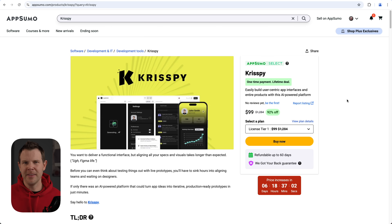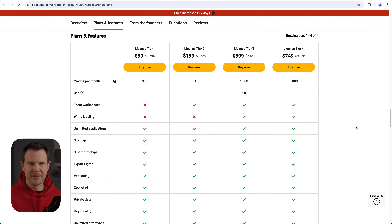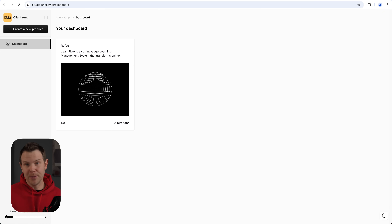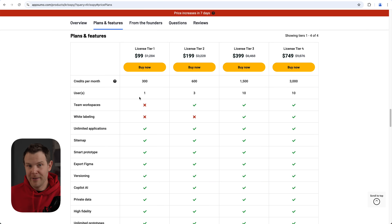Crispy at $99 is an absolute slam dunk. Tier 1 gives you 300 credits. For reference, everything you saw me do used 299 credits — and I made a large app with 26 different screens. You could easily blow through Tier 1 in an hour or two with bigger ambitions. These credits renew every single month, so you'll get a fresh dose each month. Tier 2 is really nice because it gives you a team of three. However, you're missing white labeling, which is introduced at Tier 3.